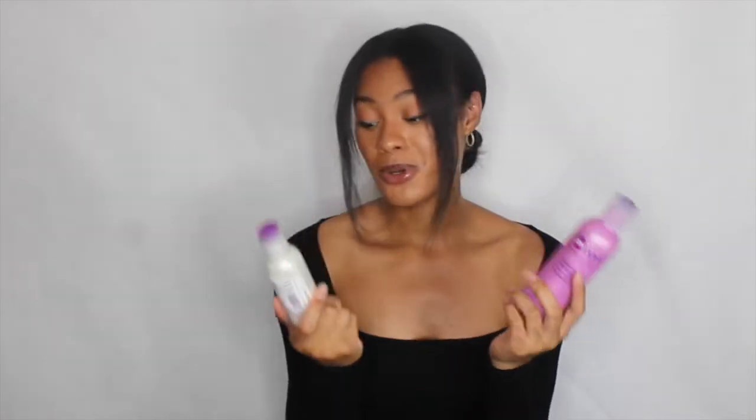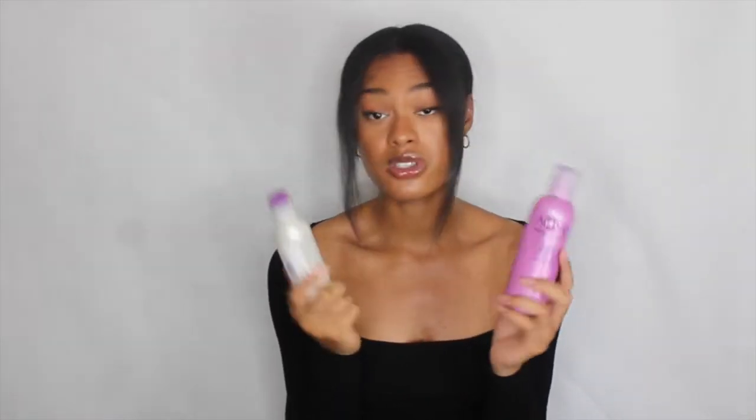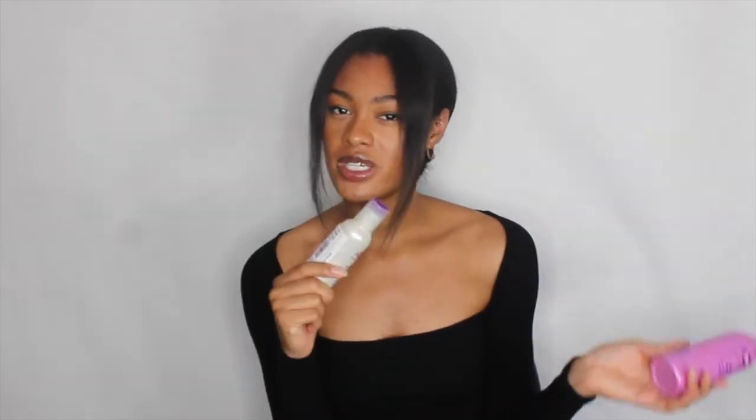I went to my beauty supply store and picked up quite a few things. I was in there for at least an hour — and I had never been to this particular store before. It was really small but had almost everything I was looking for. The main thing I knew I wanted was the AFOG protein treatment, which I just filmed a video on. Make sure you check that out to see my results — it's supposed to stop hair breakage and rebuild hair structure for up to six weeks.